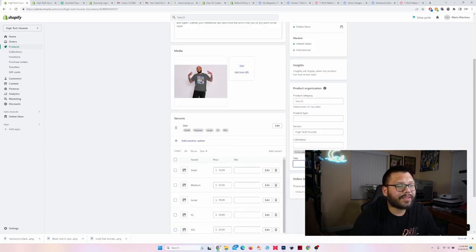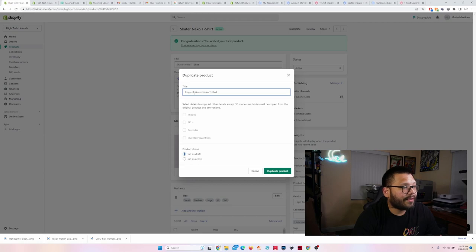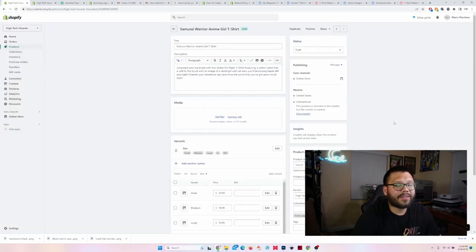To make things more organized, you can add different tags — so you can make this a 'skater t-shirt' and categorize it with other skater t-shirts. To make things easier, I'm going to duplicate this product and change the title. For this one I'll put 'Samurai Warrior Anime Girl T-Shirt.' When you duplicate products, they're always going to be in the draft section, so just make sure you set it to active — otherwise it won't show up on your store.